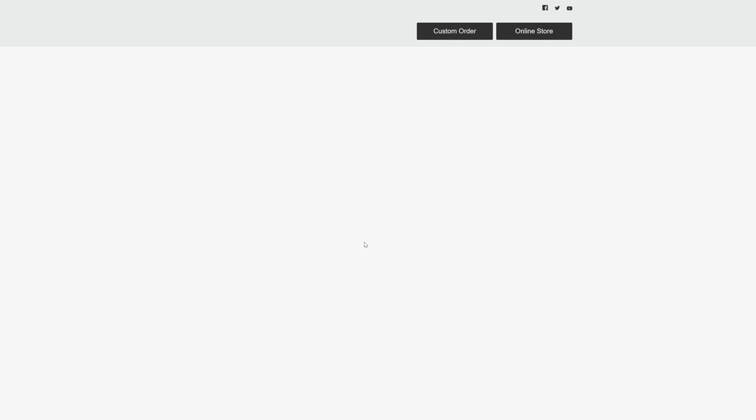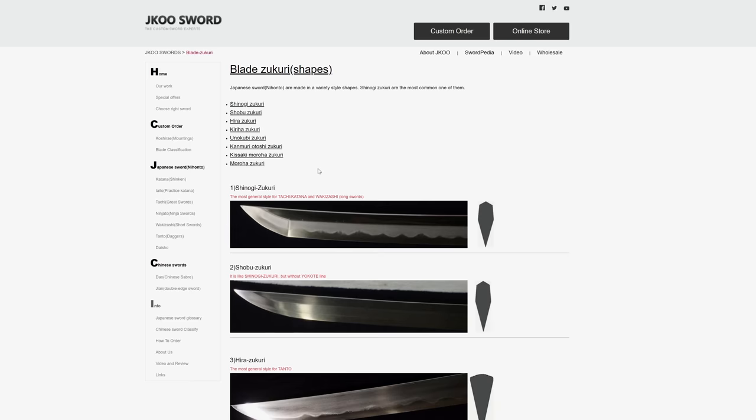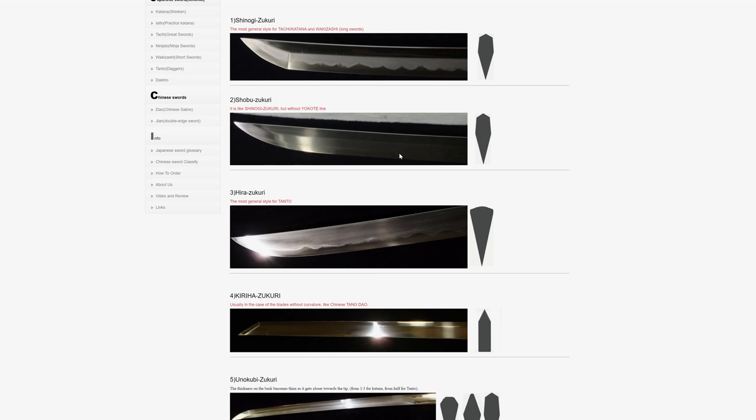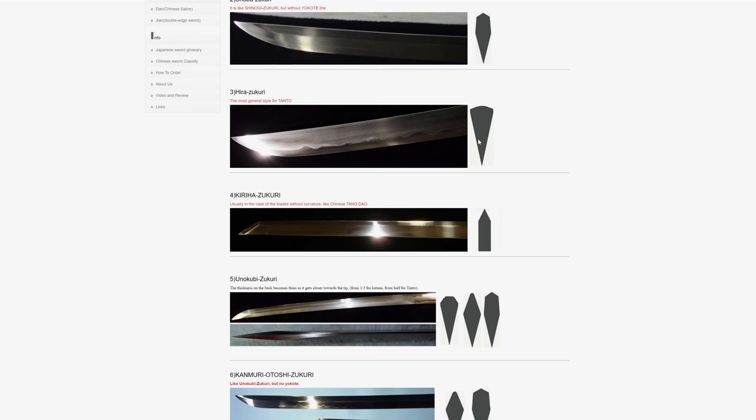Blade shape. People say katanas are all the same, but there's a lot of differences. We have Shinogi-Zukuri, Shobu-Zukuri, Hiro-Zukuri. Hiro-Zukuri means this flat section is missing — it's one big bevel. Historically these were more Wakazashi and Tanto things, but you could find some katanas that were also Hiro-Zukuri that cut really well. This is not common — I see it more in Chinese-style swords but not necessarily in katana so much.